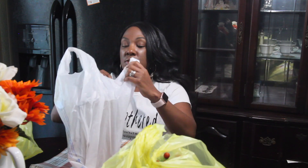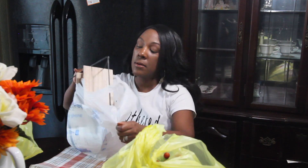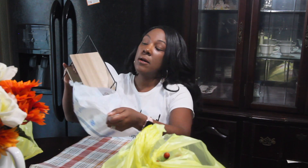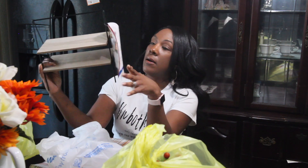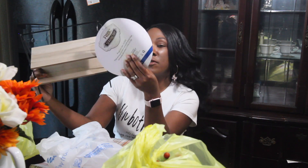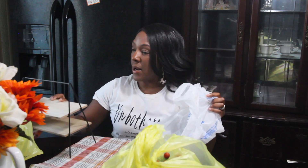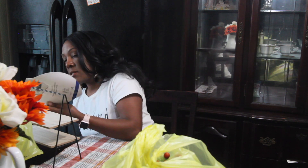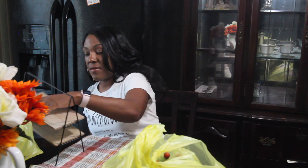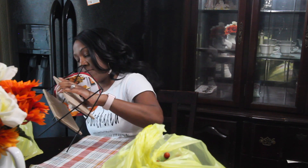I got this from the Dollar Spot. This is like a serving tray. I don't know if I'm going to put it in the kitchen or in my bedroom, but I got that. I want to say it was five dollars.